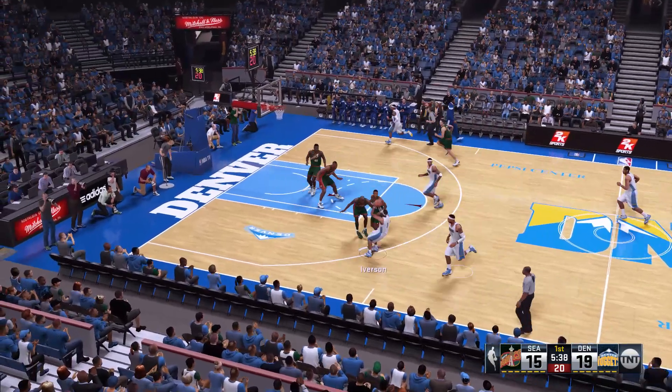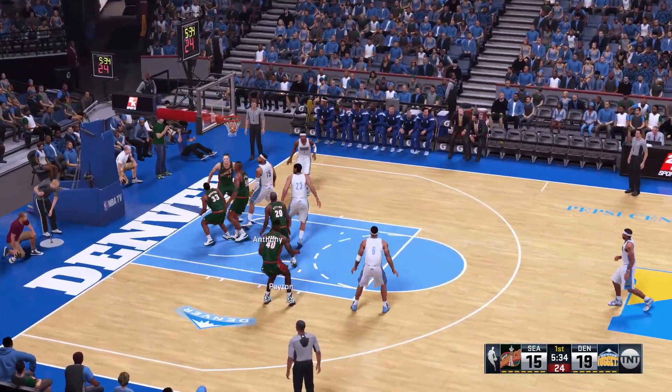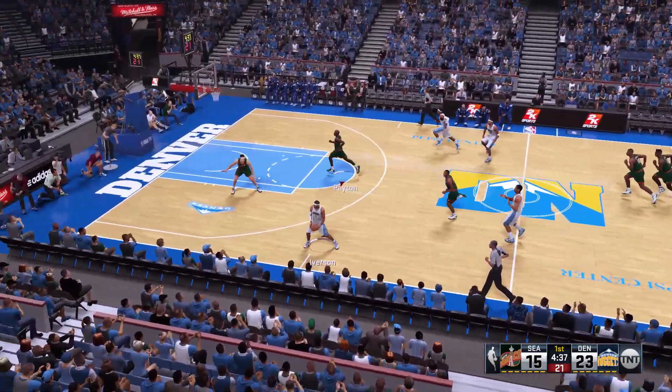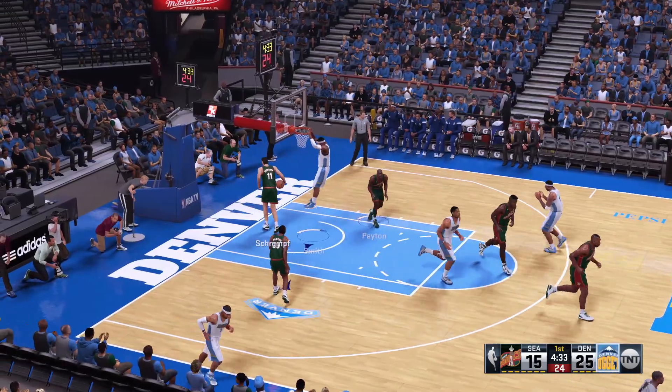And here's Denver. Here's Anthony. And it's Iverson who picks up the assist. Peyton can't get that one to fall. Denver leading by eight. And lobs up the alley pass. And then Smith with the dunk.